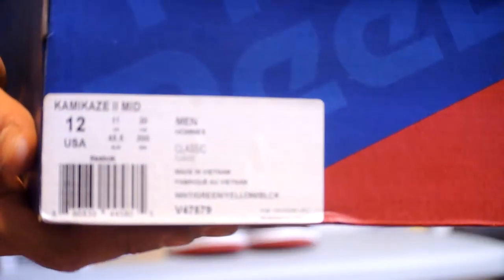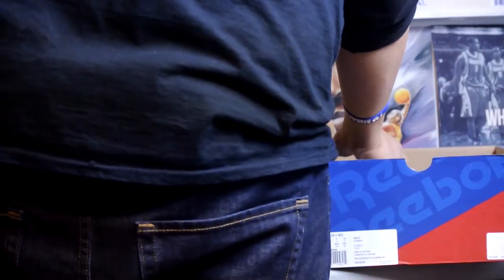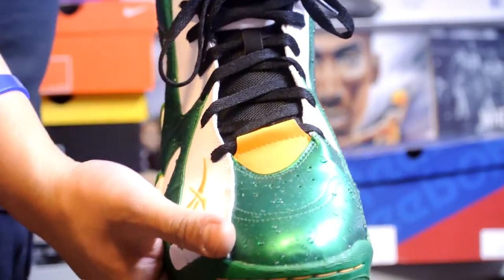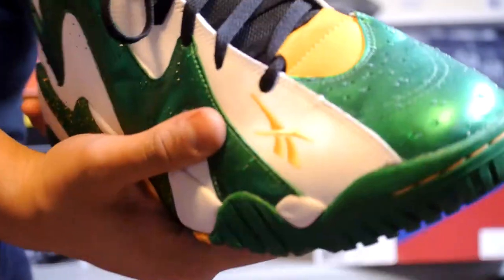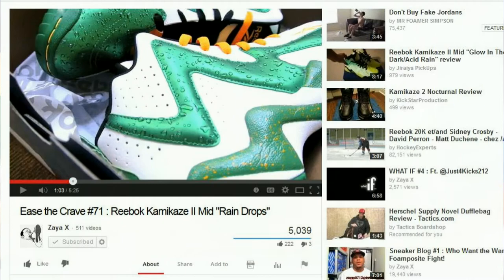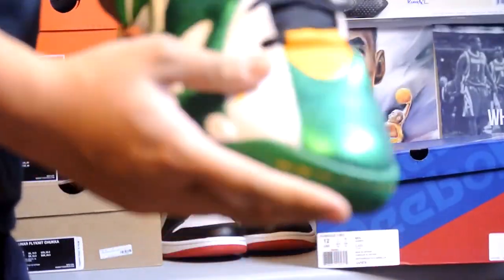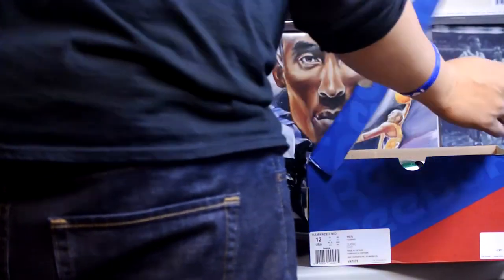Next up we got the Kamikaze 2 Mid. Really excited when Eastbay restocked — shout out to real ray ray 20, he made a video about the restock and I just happened to check it out and got what I wanted. These are what Zaya X called the 'Raindrops' — I don't see another name for them so I'm going to call them the Raindrops. They look really cool and are really comfortable. This is my first pair of Kamikazes, and I do wish I got an 11 and a half — such a comfortable shoe.